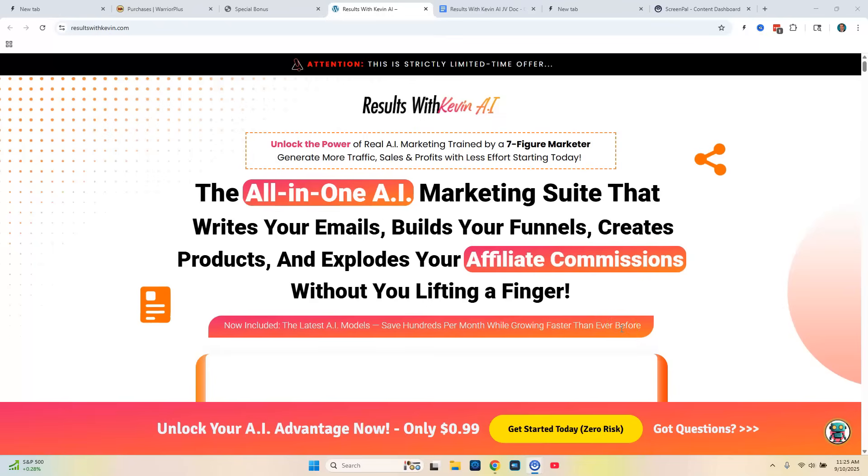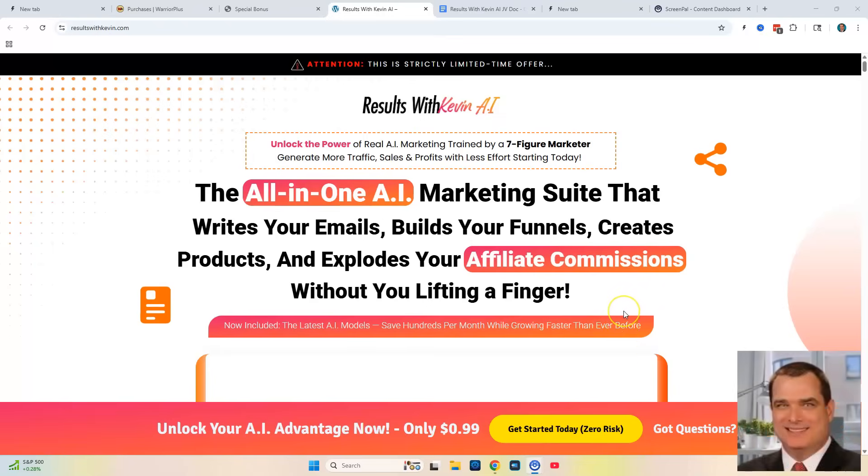In this Results with Kevin AI review, you're going to be able to unlock the power of real AI marketing trained by a seven-figure marketer. And that guy is Kevin Fahey. He's been in the marketing game for a long time, very well respected and he knows what he's doing.